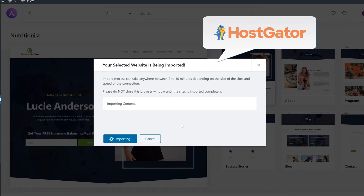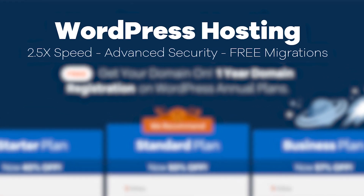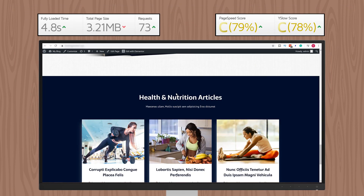LiteSpeed cache comes pre-installed with your WordPress installation, but keep in mind it only works with hosts that use LiteSpeed servers. For reference, I imported the same exact design into a WordPress website on HostGator. They also advertise WordPress hosting and increased speed, but don't use those technologies and only run PHP 7.1 at best. That same website loaded in 4.8 seconds. After optimizing all images and reducing the site size by 40%, it was still twice as slow at 4.1 seconds.